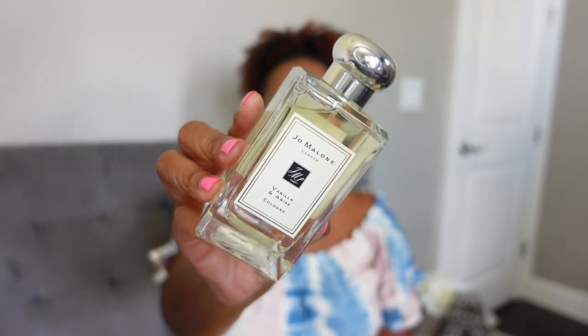This next fragrance I don't have a box for because I purchased it from Mercari, but this is from Jo Malone — Vanilla and Anise. This was released quite a while ago but recently the company brought it back and it's only available on the Jo Malone website. This is a beautiful vanilla and anise scent. I'm not super familiar with the way anise smells, however I have another fragrance called Mandorlo di Sicilia and that one is all about almond and anise — this smells similar to that.